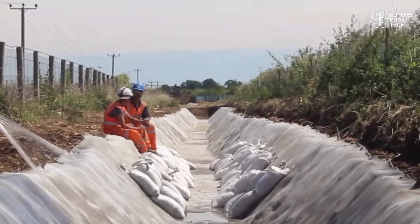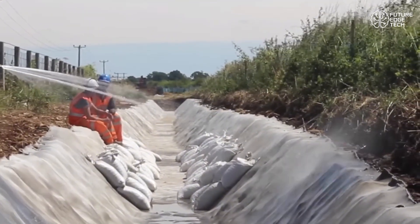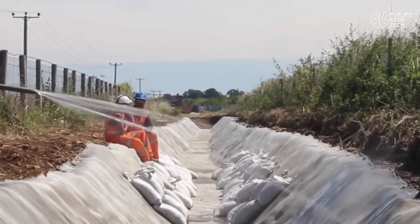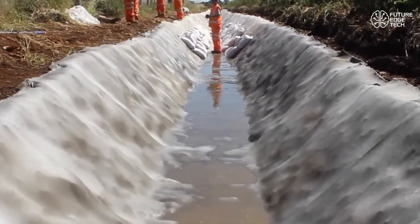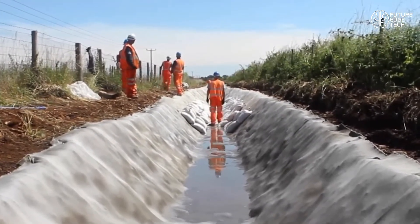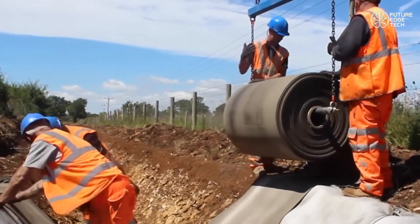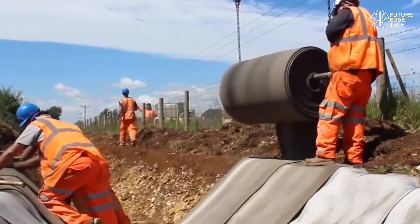From slope protection and drainage channels to culvert lining and erosion control, Concrete Canvas can be installed up to 10 times faster than conventional poured or sprayed concrete. Despite its lightweight and flexible form before hydration, once cured it delivers the same compressive strength and weather resistance as traditional concrete, with far less environmental impact. It also reduces construction waste and minimizes site disruption. Contractors love it for its efficiency and versatility. Engineers trust it for its structural integrity. And project managers value how it cuts down labor, time, and cost.